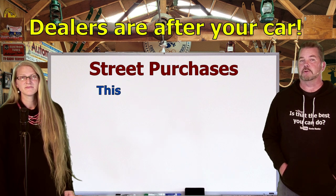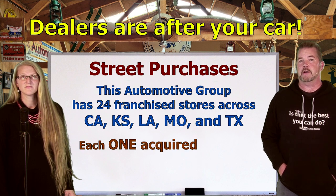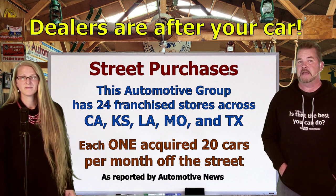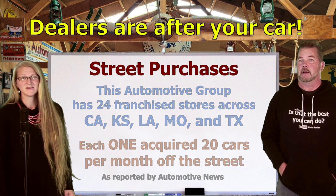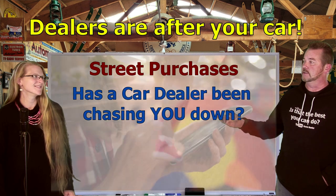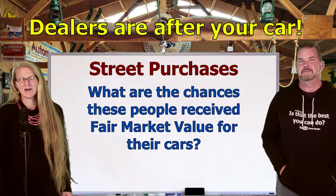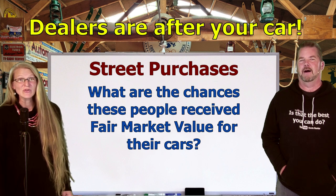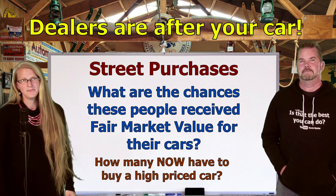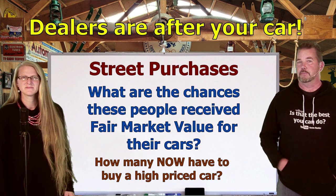There are 24 franchise stores in the Premier Automotive Group across California, Kansas, Louisiana, Missouri, and Texas. The dealership is reported to have acquired an average of 20 cars a month off the street per store — a total of 240 cars per month from people who had no intention of selling their cars. And what are the chances that any of these people got fair market value? Almost none. And what are the odds these same people then had to go out and buy an exorbitantly high-priced car? Almost all of them.